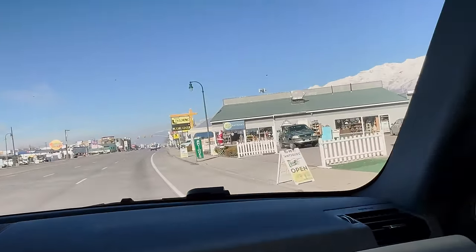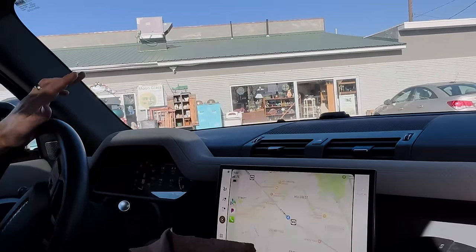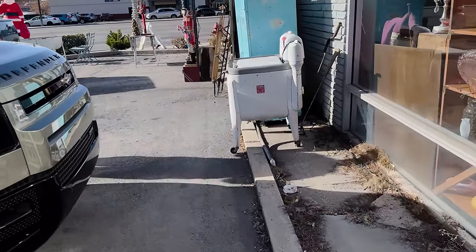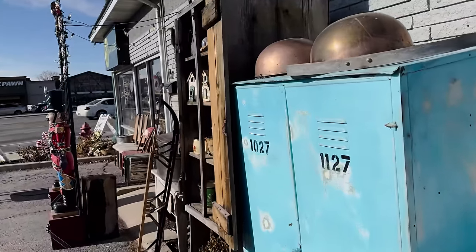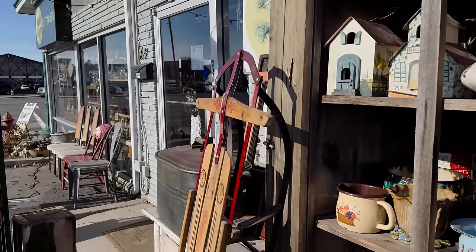I hope they're open today — it says 'Antiques, I Moon Glass Antiques.' I've never been inside before. I didn't even know it was here — I see everything when we're driving down the road. I don't know if we'll find anything we can actually flip for a profit, but I'm actually really excited to go in here just looking at the window from the outside — there's lots of good stuff.